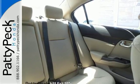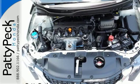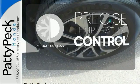It also has remote keyless entry, steering wheel audio controls, and advanced safety features. Select the perfect temperature with the climate control.